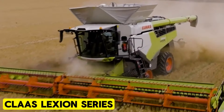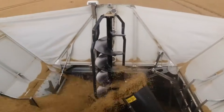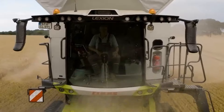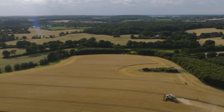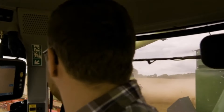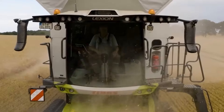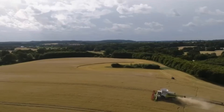Claas Lexion Series. Among the most efficient equipment available, the Claas Lexion Series stands out. Delivering heightened productivity, reliability, and comfort, it surpasses competitors. Features like the APS SYNFLOW hybrid threshing unit minimize grain loss and boost production. The user-friendly controls and intelligence systems streamline operations. The redesigned cab provides ample space and includes an air-conditioned system. Additionally, a high-resolution touch screen display expedites tasks, enhancing productivity.